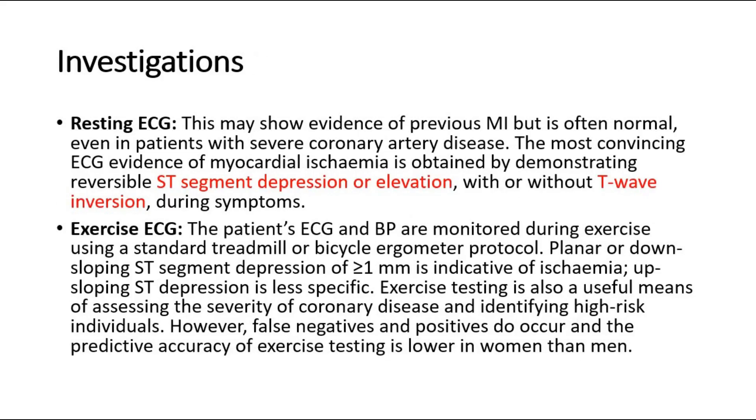For investigations: resting ECG. This may show evidence of previous MI but is often normal, even in patients with severe coronary artery disease. The most convincing ECG evidence of myocardial ischemia is obtained by demonstrating reversible ST segment depression or elevation, with or without T-wave inversion, during symptoms.